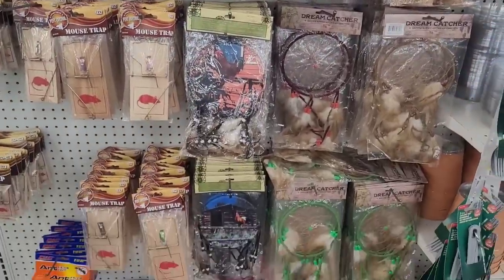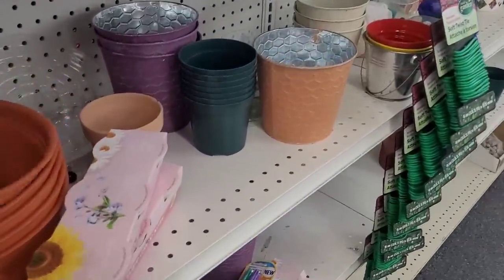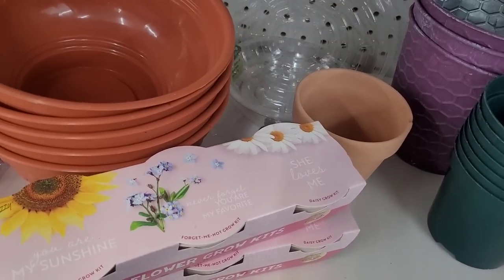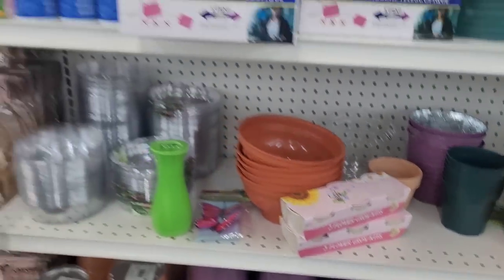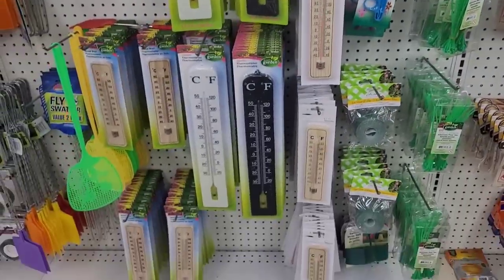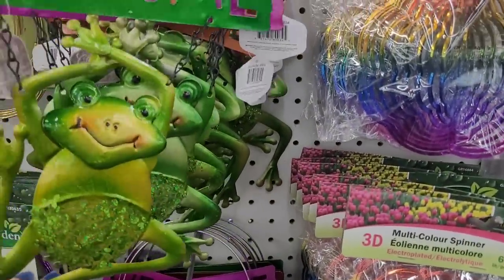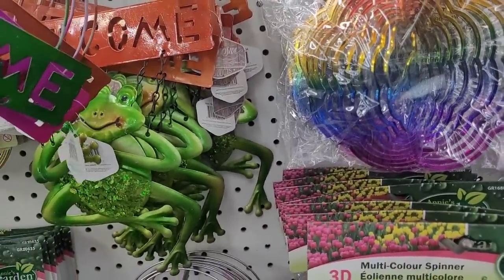Here's some dreamcatchers, flower pots. This is pretty — I need to get out of here. Look at this, you can spray paint that white, that would really pop. Here's some little grow kits — sunflower, forget me not, and daisy. You can really rack up in here, but it's not as bad as Dollar Tree. Look at these — those are cute, 'welcome.' They have different, different ones. Some pretty little washi tape right there.